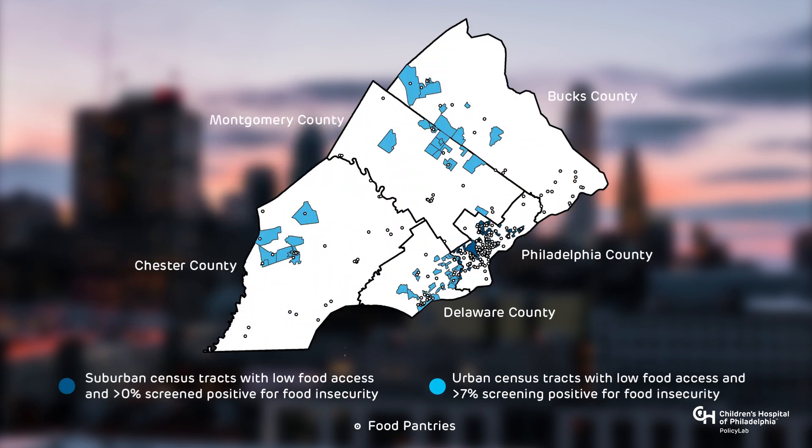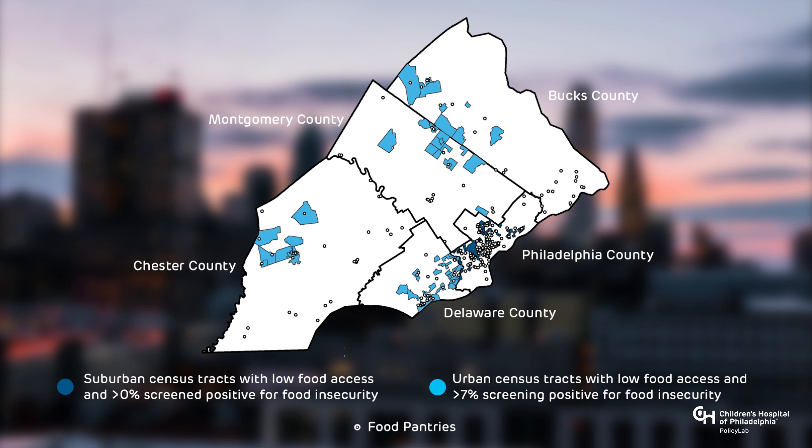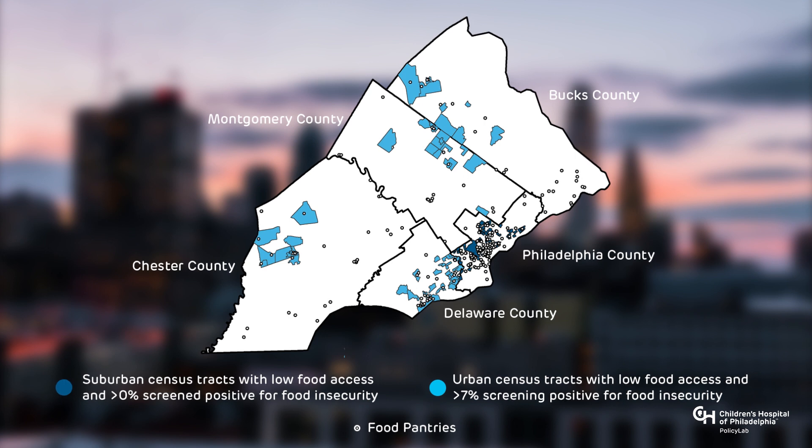This map shows census tracts in Philadelphia and surrounding counties with low access to a grocery store and with the highest percentages of children who screen positive for food insecurity. Unfortunately, many communities facing high food insecurity are also less likely to have access to a grocery store. While the Philadelphia region has many food pantries, some families may be far from both food pantries and grocery stores.